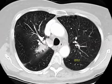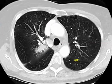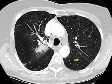This is a CAT scan from 2012, three years ago, which shows in the right upper lobe the spiculated lesion that was found to be a carcinoma and was removed.